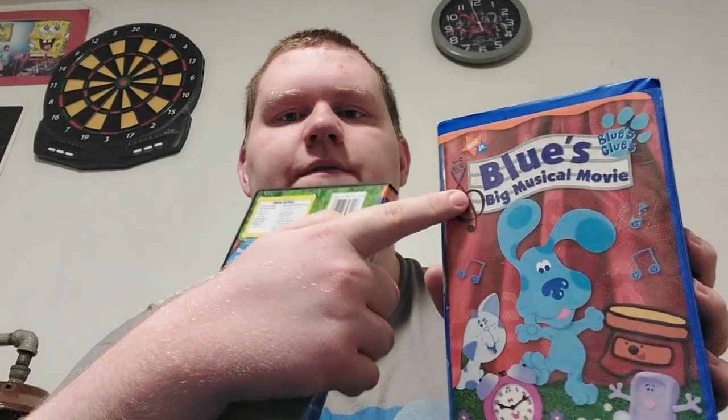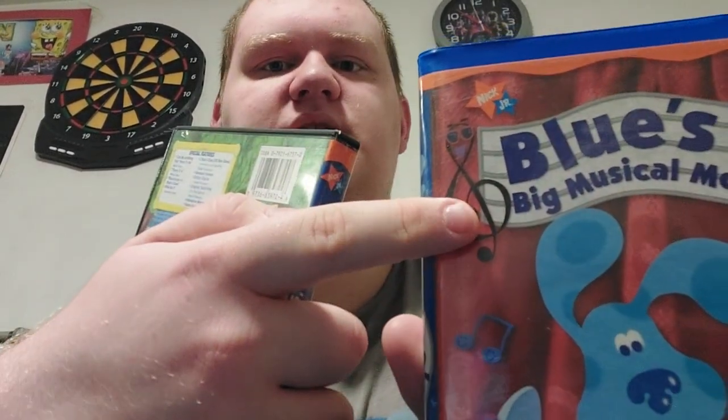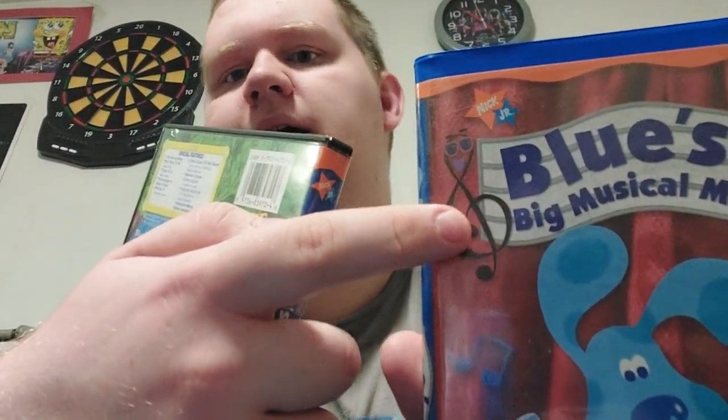So let's compare these. Here are the differences: this is the VHS, and this is the DVD. They were both released in the year 2000. Also, Ray Charles is in this movie — he plays G-Clef, that's this guy over here.